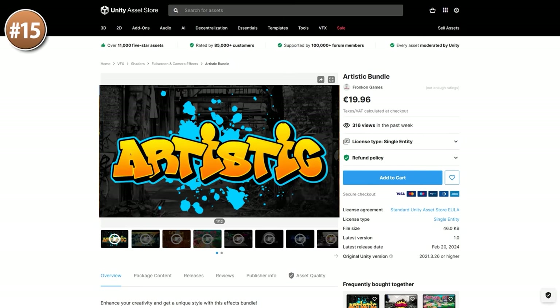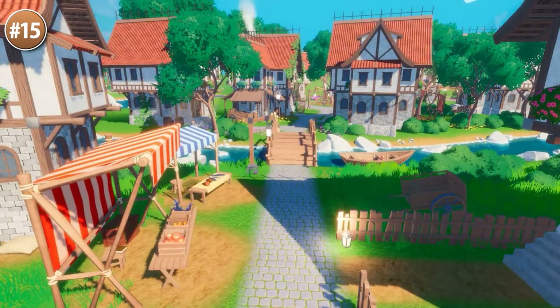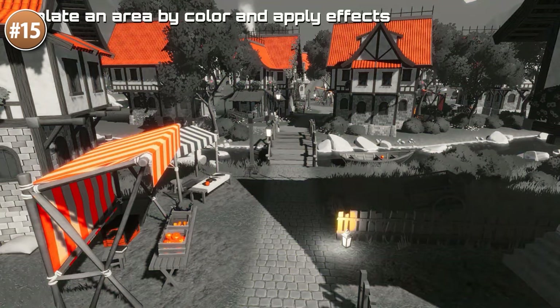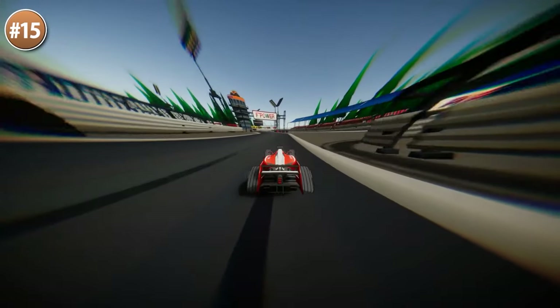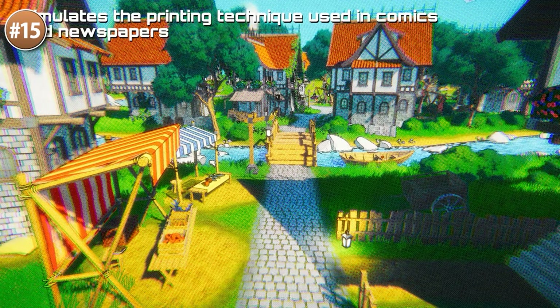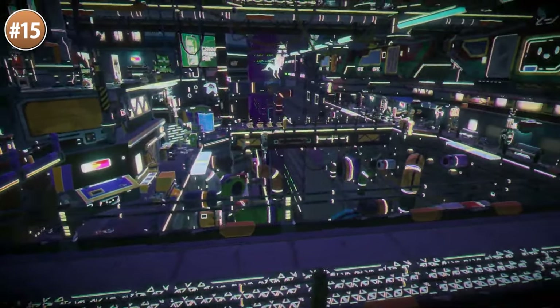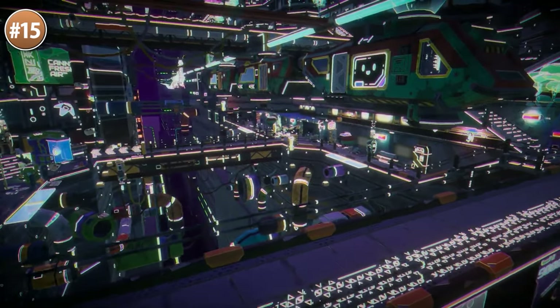If you need some artistic effects, check out this bundle. It contains 10 really interesting unique effects. You can make your game look kind of like an oil painting, or you can isolate some colors — like only showing the red — or get some kind of comic look, or just a really awesome tilt shift effect. Adding an effect like this on top of your game is an excellent way to give it that extra bit of polish.